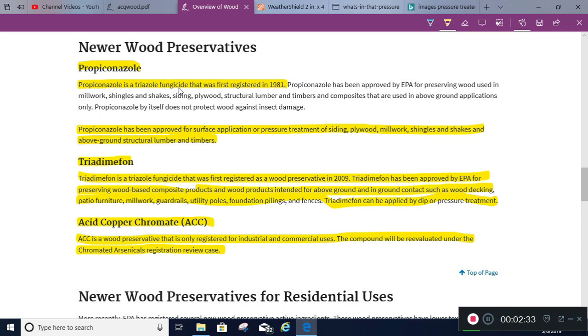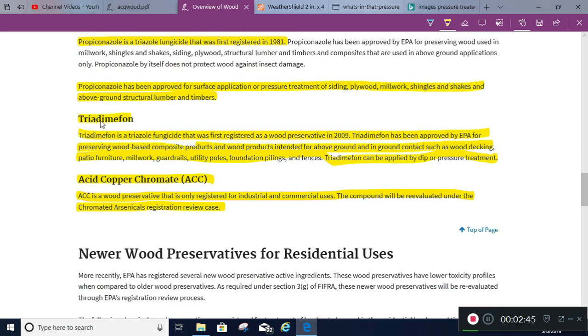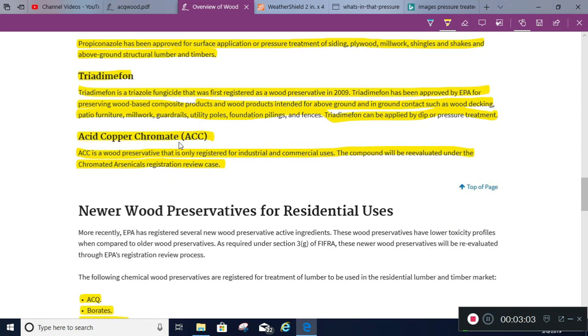Some newer wood preservatives: there's a fungicide registered in 1981 approved for surface application of siding, plywood, millwork, shingles, shakes, and above-ground structures. There's also triodium, a fungicide registered in 2009, for composite products, above-ground and ground-contact wood, decking, patio furniture, millwork, and guardrails. Then there's acid copper chromate, which appears to be one of the primary ones in use today, registered for industrial and commercial uses.